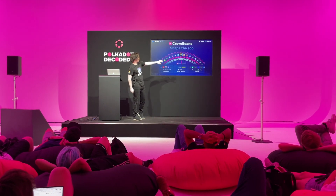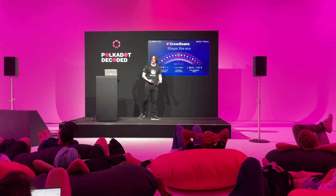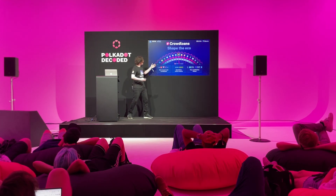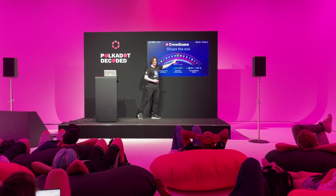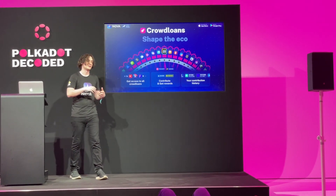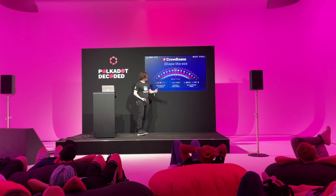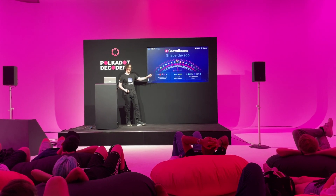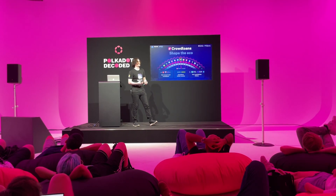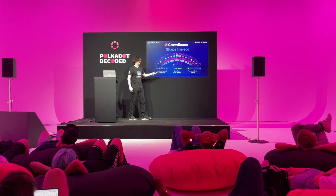Let's dive into the features themselves, starting with crowdloans. Crowdloans are a really unique feature in the Polkadot ecosystem because you as a user are invited to participate in shaping the ecosystem — you're able to select which networks join the ecosystem. From NOVA, you have access to all crowdloans on Polkadot and Kusama. As soon as they appear on the blockchain, you will see them in the NOVA wallet. You also see your contribution history, which is really important since contributions are locked for one or two years — it's important not to forget when and how much you contributed.